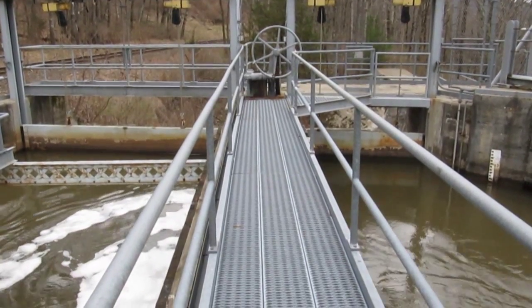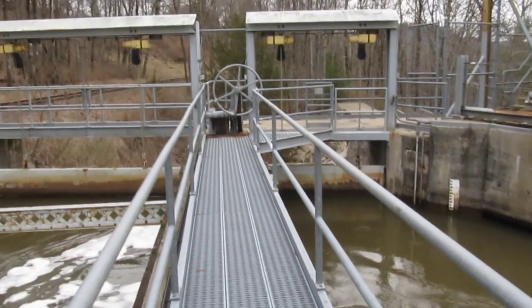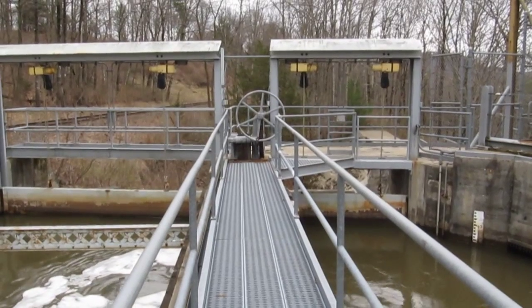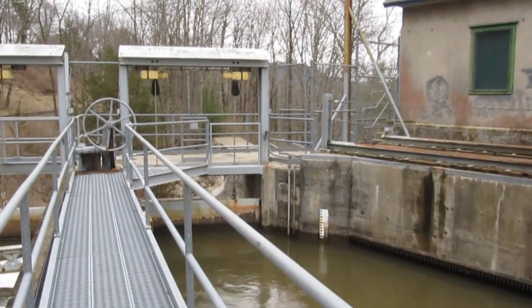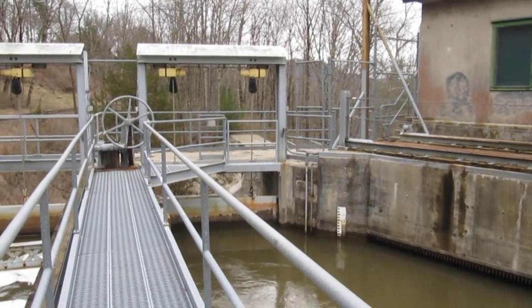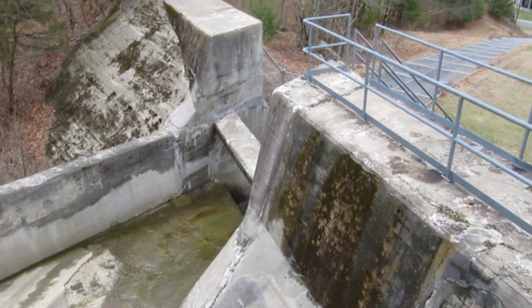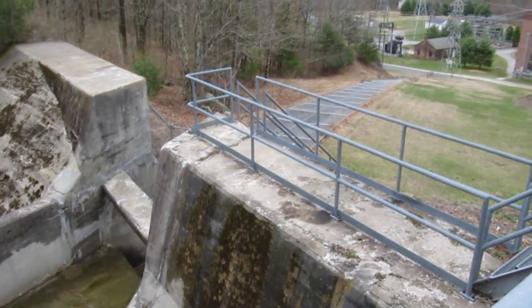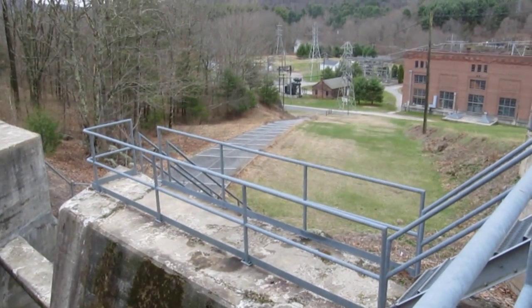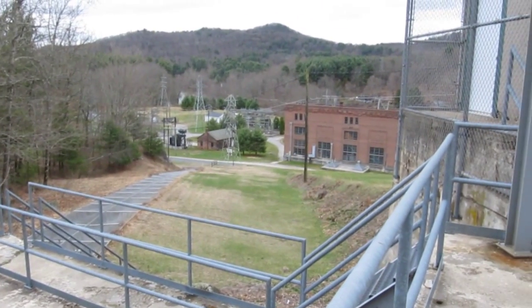This is where they dam up the water. And there is the wheel that is going to let her fly. This is the overflow area, and then it runs down this chute and winds up at the powerhouse.